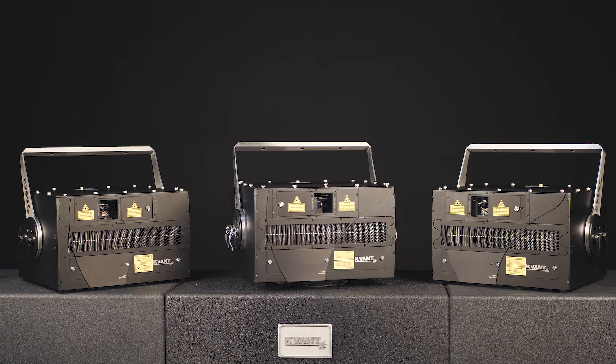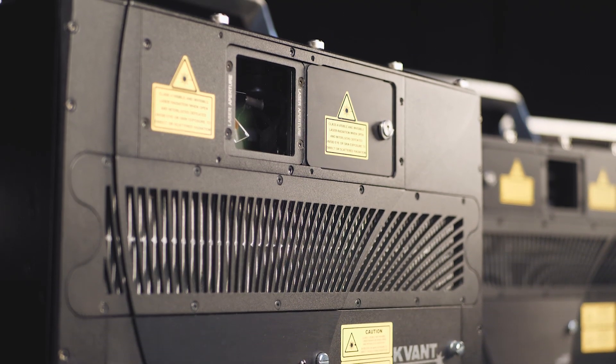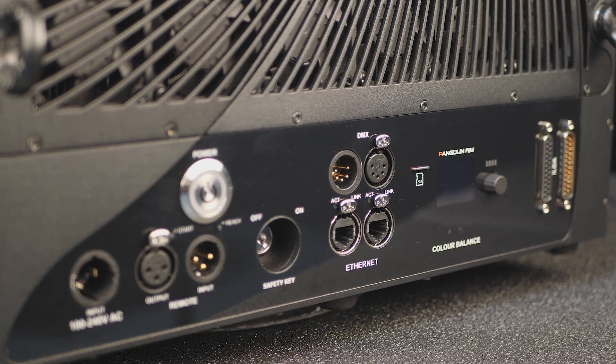In this video, we are introducing the latest addition to our product lines — the systems with RGBY attribute.